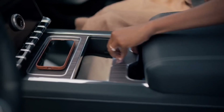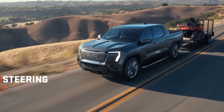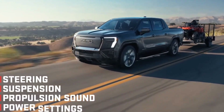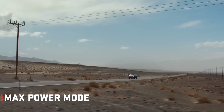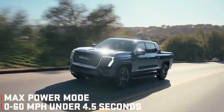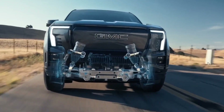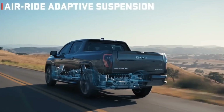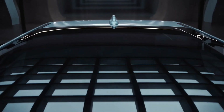SuperCruise, GM's hands-free driving assistance system, will also be included as standard equipment on the Sierra EV Denali. This system enables hands-free driving on more than 400,000 miles of compatible roadways in the US and Canada. Additionally, with the help of some fresh wide-angle long-range radar sensors, SuperCruise can be utilized when towing. To increase visibility, a total of 14 cameras have been installed all over the truck.